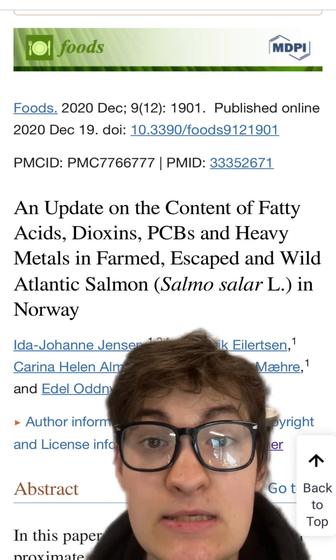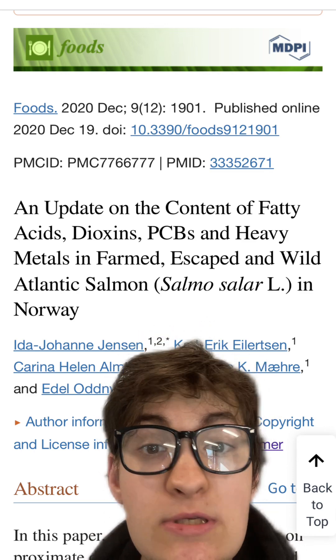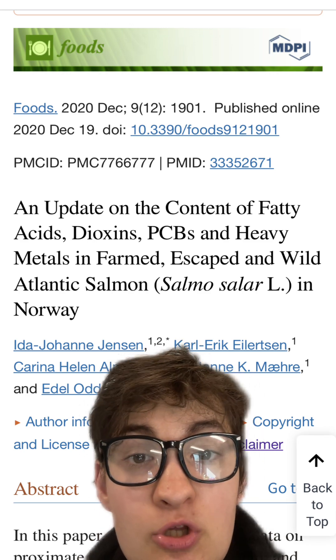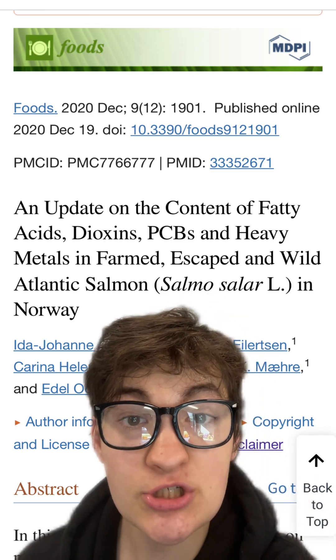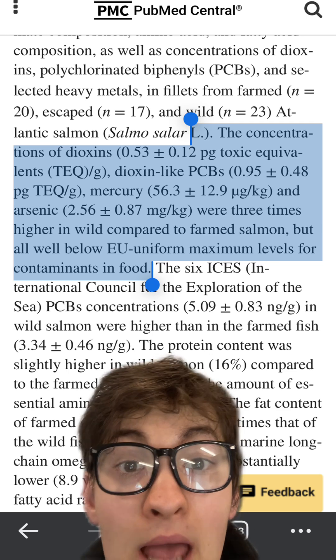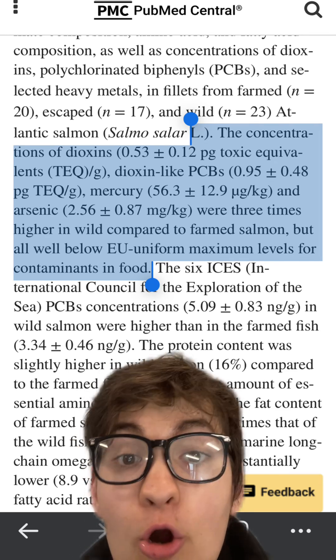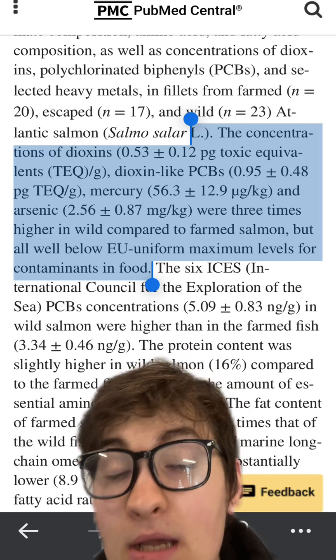The mentioning of PCBs and heavy metals is insinuating that farmed salmon has more heavy metals, PCBs, and other toxins than wild-caught salmon. Luckily, we have papers clearly answering this question, indicating that the amount of toxic equivalents, heavy metals, and PCBs are three times higher in wild salmon than in farmed salmon.